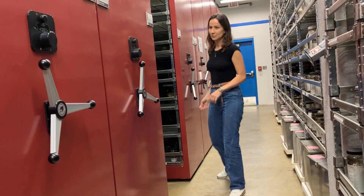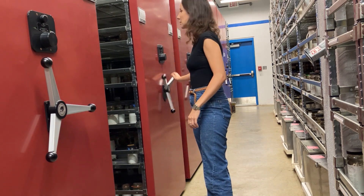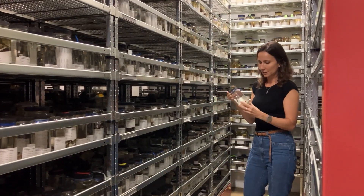I'm a herpetologist and I study amphibians like toads, salamanders, and frogs, and reptiles like snakes, lizards, and turtles. My research focuses on a group of frogs from South America.